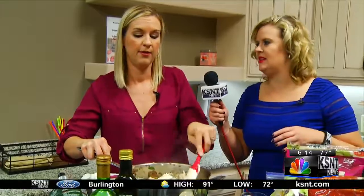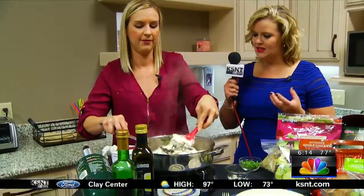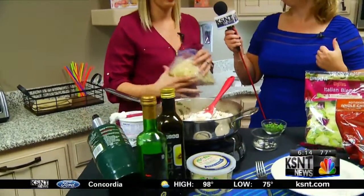And the yogurt, of course, replacing the heavy cream, which has a lot of calories and a lot of fat. But it still tastes very similar to that. It's still really thick and creamy, and once I get the pasta in here we'll stir it a little more.